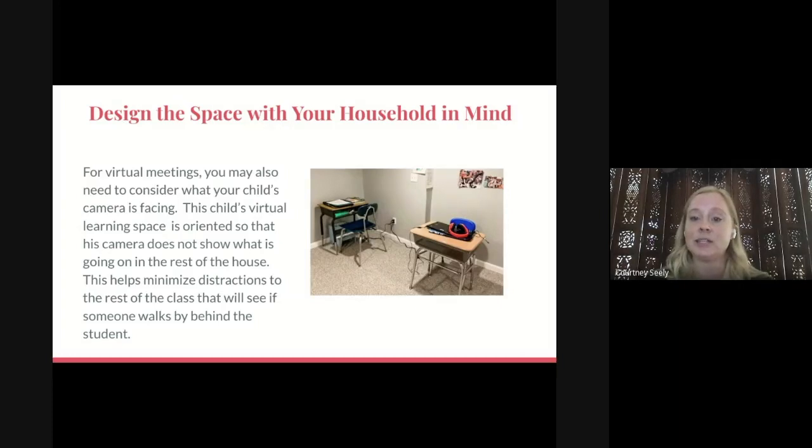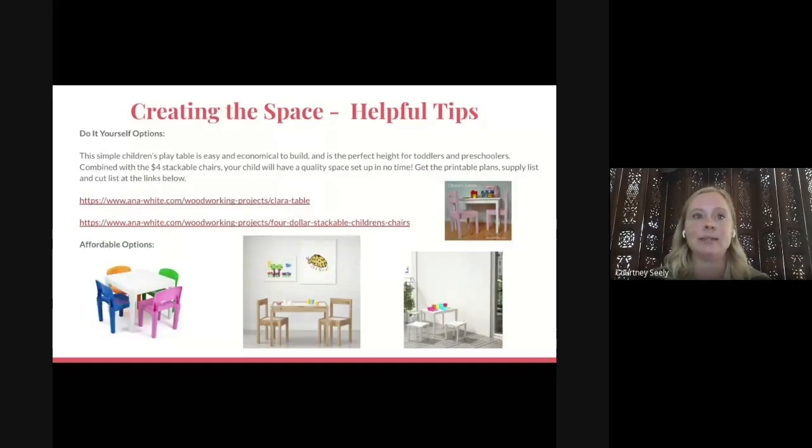One family had two children in virtual class at the same time. The sister's desk faced the wall, so when her class looked through the screen they might see her brother behind her. But for the brother, they turned his desk around so his back faced the wall, because his camera was picking up everything going on in the other part of the room and distracting the rest of his class — the other students kept wanting to know what was going on back there. You just have to take your household setup into account and think through those things carefully.